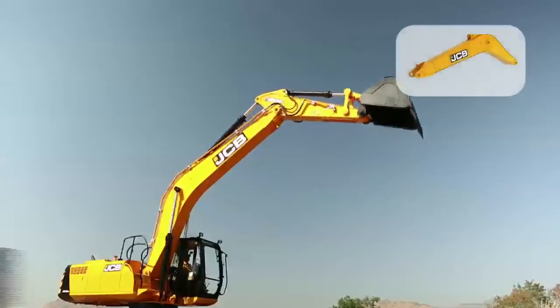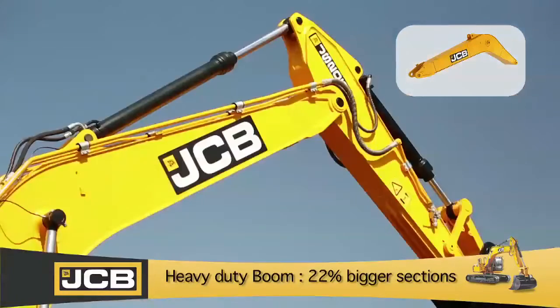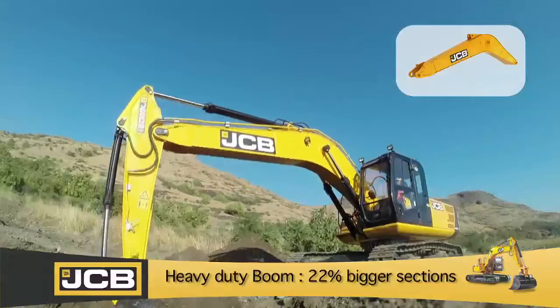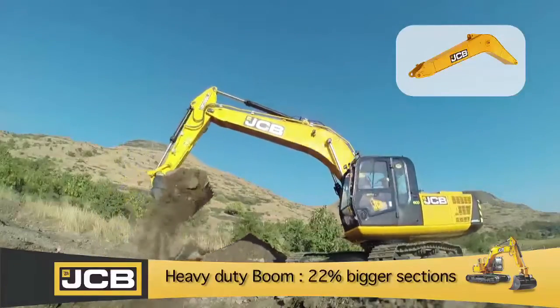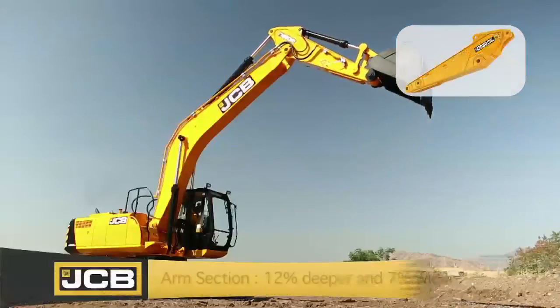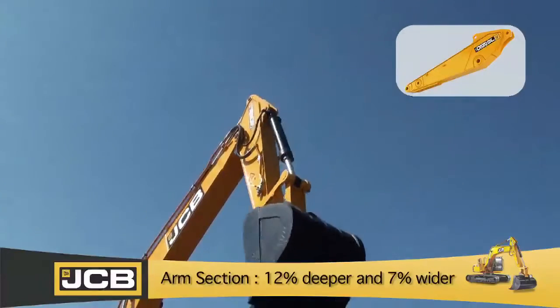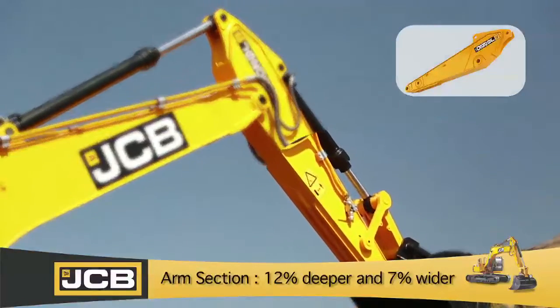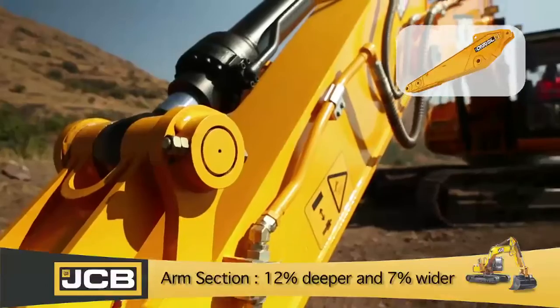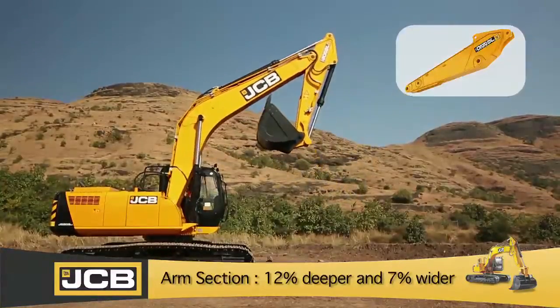The heavy duty boom is designed with 22% bigger sections, and robust cast ends and pivot bosses, increasing the durability of the machine. The arm sections are 12% deeper and 7% wider for greater strength. Protection plates and wear ribs, installed for protection against external damage, increase the life of the machine.